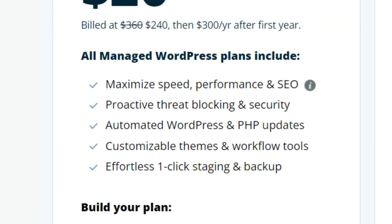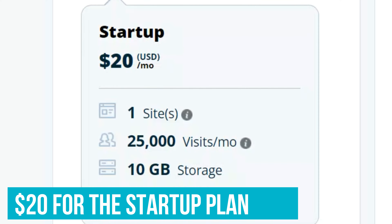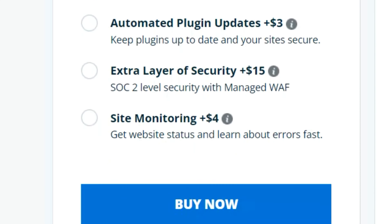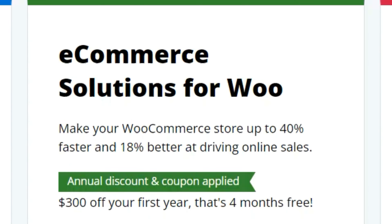WP Engine's managed WordPress hosting solution costs $20 for the startup plan, which includes one site, 10GB storage, and 50GB of bandwidth per month. It also has professional, growth, scale, and dedicated custom packages.